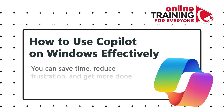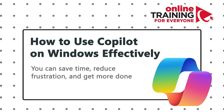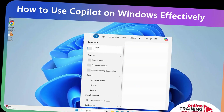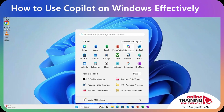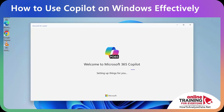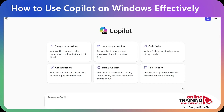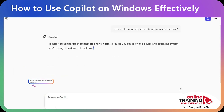Let me show you how to use Copilot in Windows effectively, so you can save time, reduce frustration, and get more done. You launch Copilot by finding the app through the search menu or directly using the Windows Start button. Copilot lets you type a question in natural language and explains what to do. For example: 'How do I change my screen brightness and text size?'